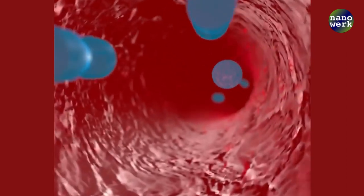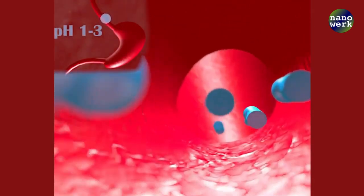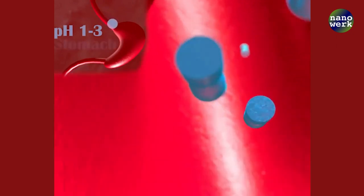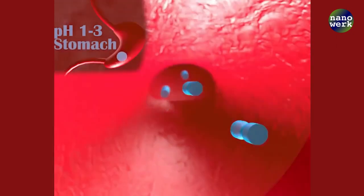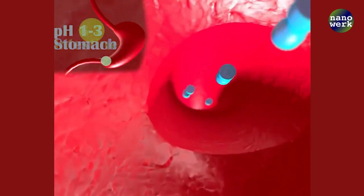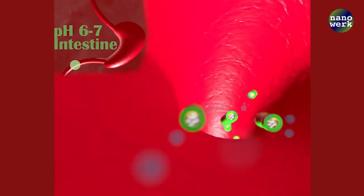One of the most exciting applications of nanotechnology in cancer treatment is targeted drug delivery. Nanoparticles can be designed to carry cancer drugs directly to the tumor site, avoiding healthy tissues. This not only reduces side effects, but also allows for higher doses of medication to be used, making the treatment more effective.